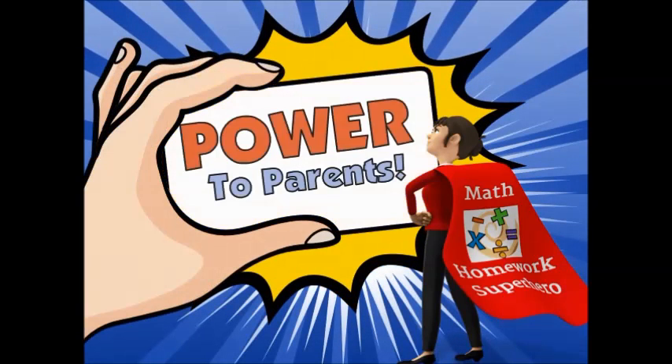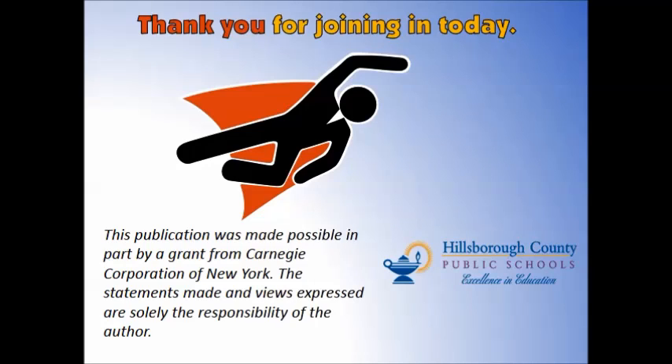We hope this presentation provided you with the knowledge and information you need to be your child's biggest advocate. Thank you for joining us as we looked at different ways you can be a math homework superhero for your child. This publication was made possible in part by a grant from Carnegie Corporation of New York. The statements made and views expressed are solely the responsibility of the author.